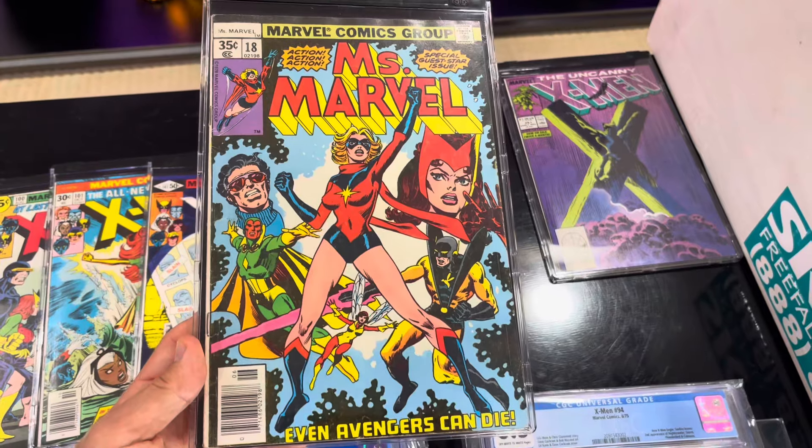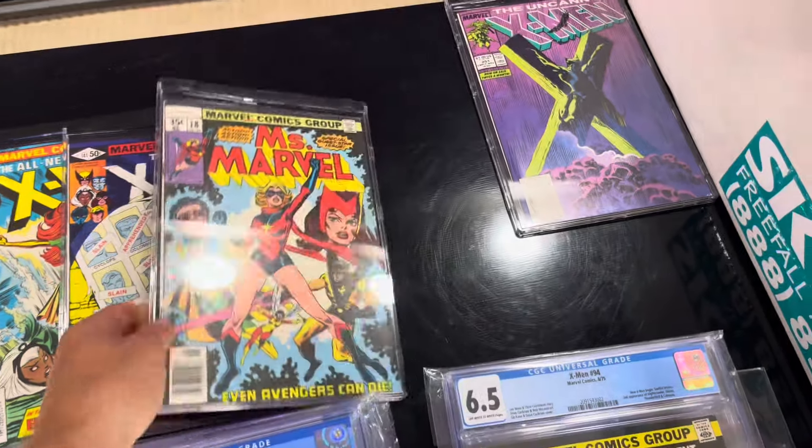Ms. Marvel number 18 is the first appearance of Mystique. I threw her in here - she's an X-Men too, right?